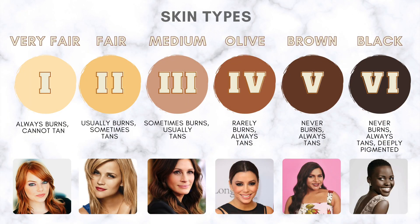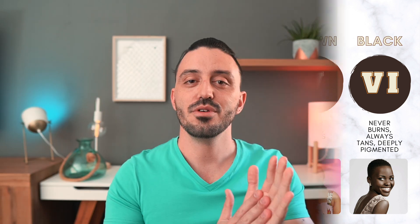Before we begin, it's important to know your specific skin type, because this will guide you in making a decision. This can be done using what's called the Fitzpatrick scale. Laser technicians and aesthetic doctors use this scale to determine the effectiveness and safety of laser treatments on different skin types. Lasers have a multitude of settings that need to be adjusted to match the skin type.